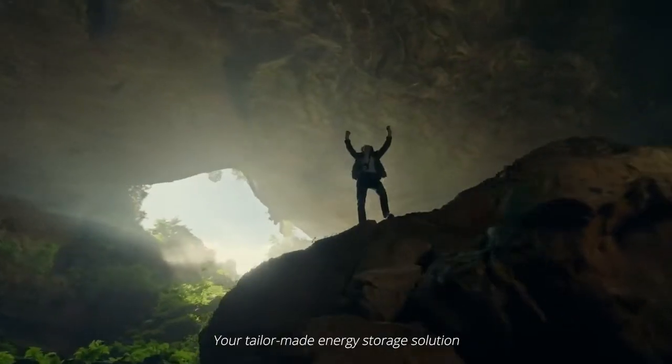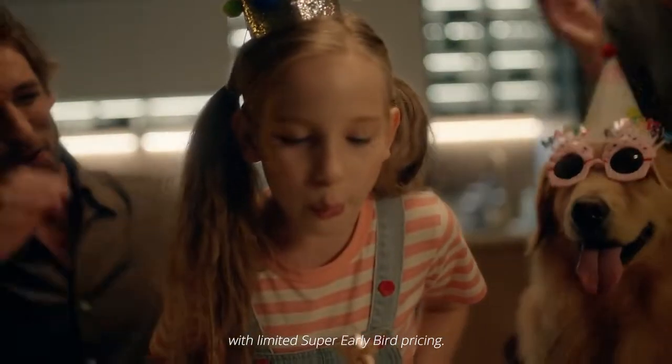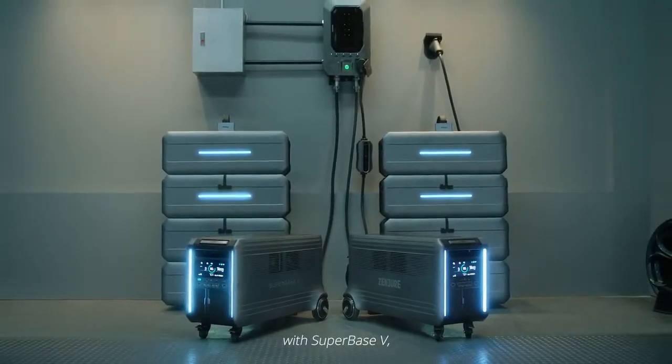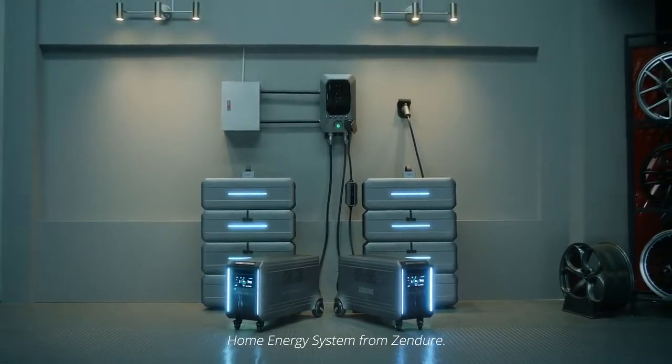Your tailor-made energy storage solution is waiting for you on Kickstarter, with limited super early bird pricing. Start your journey toward true energy independence with Superbase-V, the plug-and-play home energy system from Zendor.